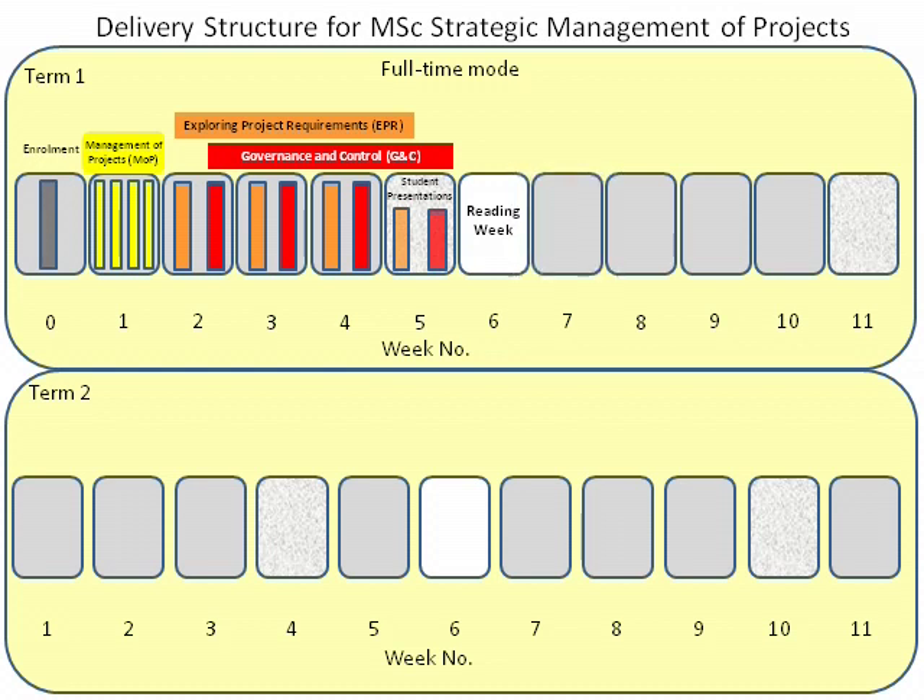In Week 7, you will take the exam for the Management of Projects module. This week will also feature a special two-day module on organisational behaviour.